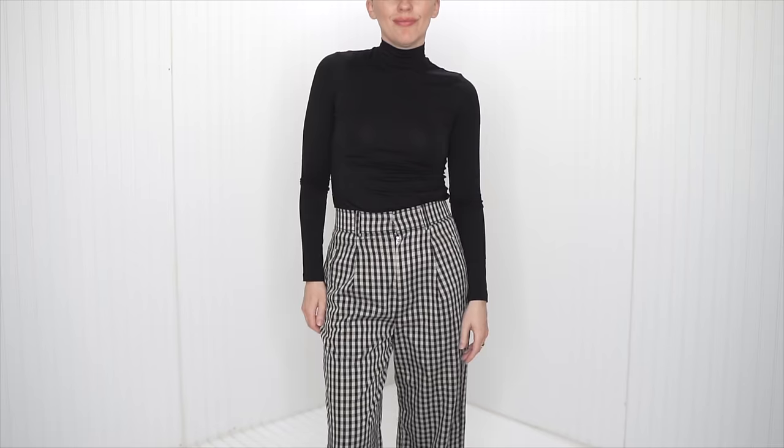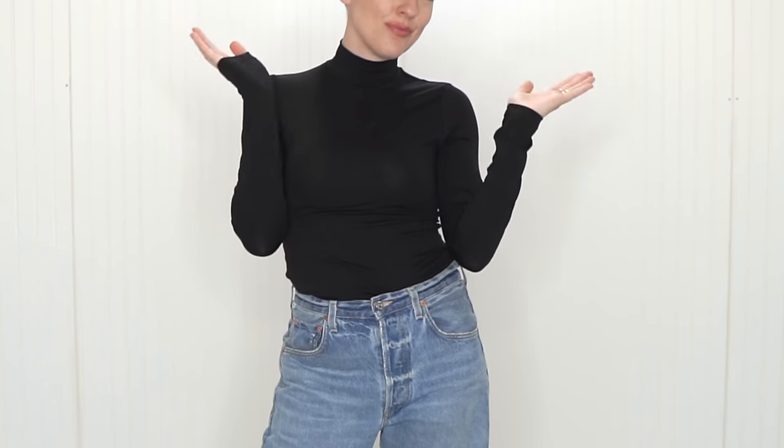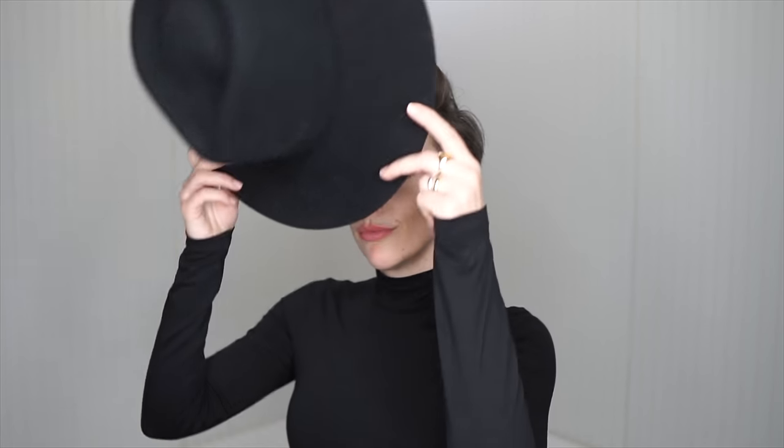Pair it with jeans, pants, skirts. It can stand alone because of its flattering fit and form. The turtleneck itself adds height and elongates the neck, which adds that elegance — that's why it works to just stand on its own. But for those times you do want to add things, it acts as a perfect backdrop to those statement pieces.